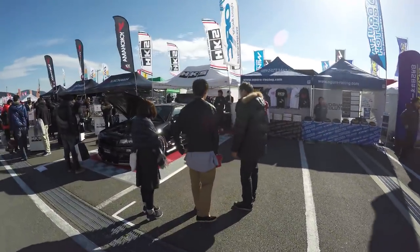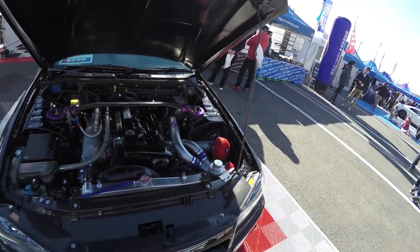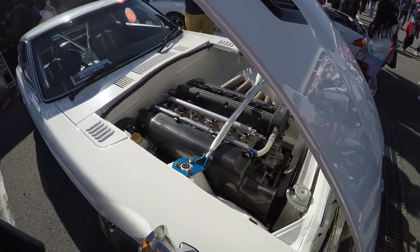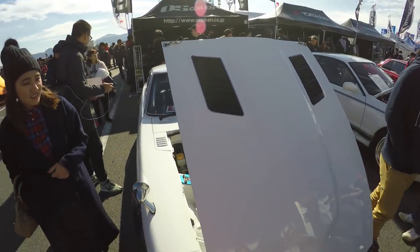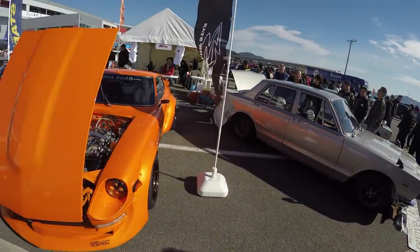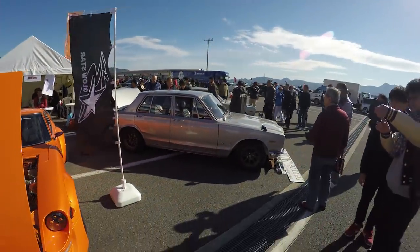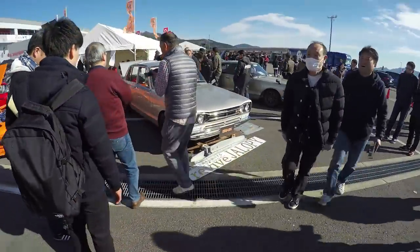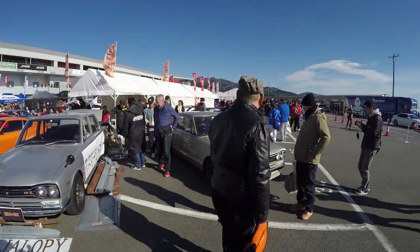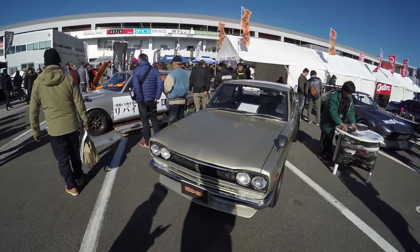The HKS stand here and the HKS R34 GTR — looks amazing, I love this car. Got the OS Geiken 240Z here with the L28 and the OS Geiken head with the carbon fiber intake manifold — thing looks awesome. Got some pretty awesome Zs here as well, and a Hakoska. L-series motor, triple carbs — looks so good. So good to see them fully restored and looking this good.